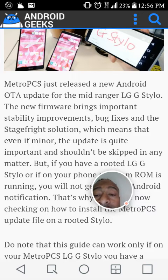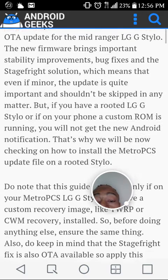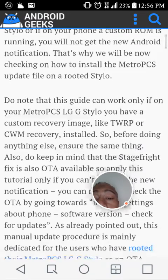But if you have a rooted LG G Stylo, or if a custom ROM is running on your phone, you would not get the new Android notification. That's why we will be checking on how to install the Metro PCS update file on a rooted Stylo. Note this guide can work only if your Metro PCS LG G Stylo has a custom recovery image like TWRP or CWM installed.